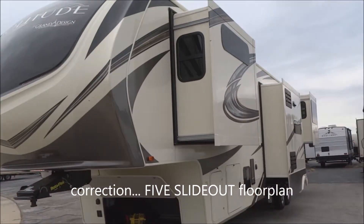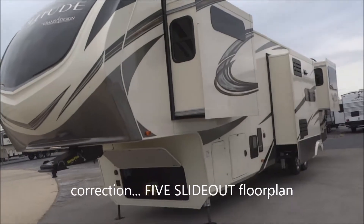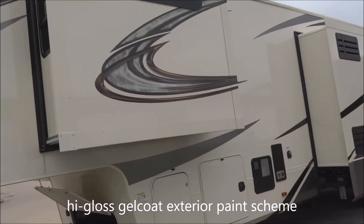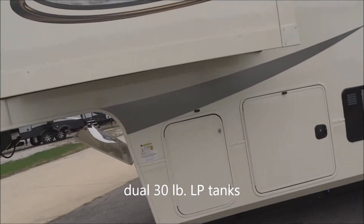This is a five slide-out floor plan on this unit. Coming along to the back side, this is going to have the gel coat exterior throughout — it's a high-gloss type of finish. Twin 30-pound LP tanks are included in there.